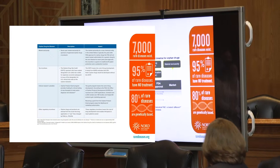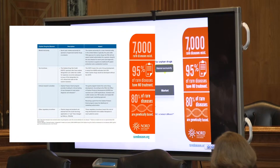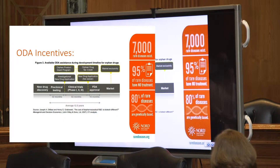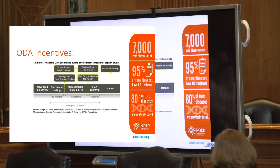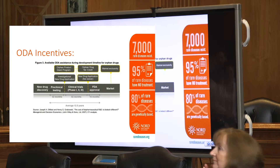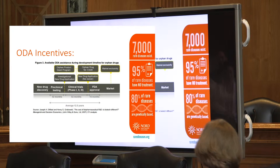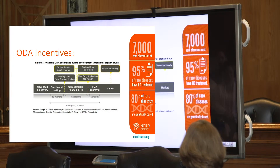This is a chart of where all of these incentives fit in within the drug development timeline. Upon designation, a company is then eligible for the Orphan Product Grants Program as well as the Orphan Drug Tax Credit. When approval is being applied for, the user fee is waived. If the drug is actually approved, then the seven years of exclusivity starts.